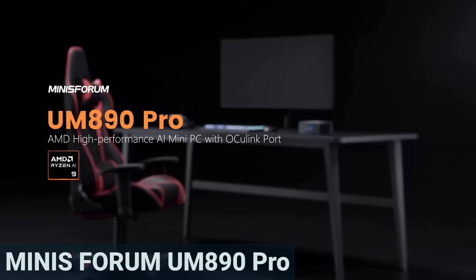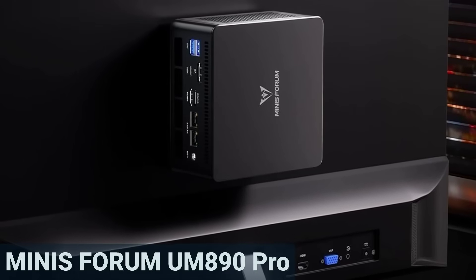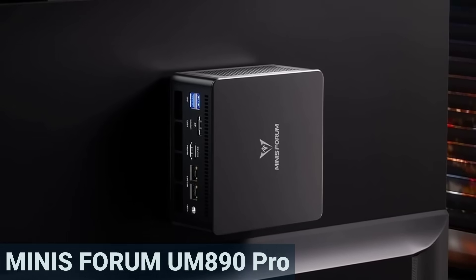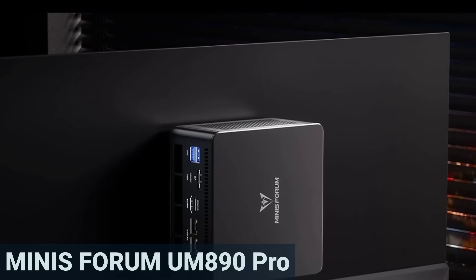Most customers also appreciate the solid build quality and smart design. In daily use, the mini PC runs extremely quietly, between 30 and 43 dB — about as quiet as a low conversation or a whisper. This is something users consistently praise. Even under load, the fan remains pleasantly unobtrusive.